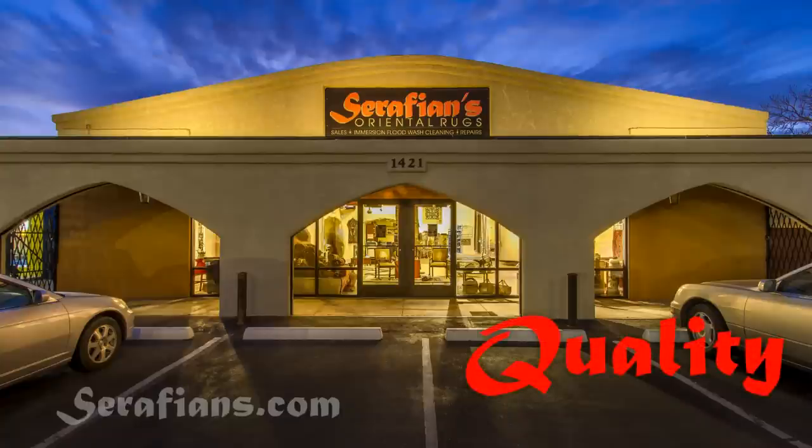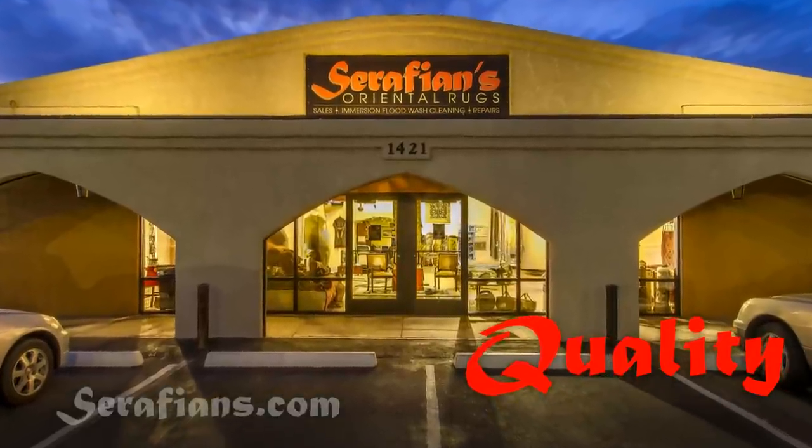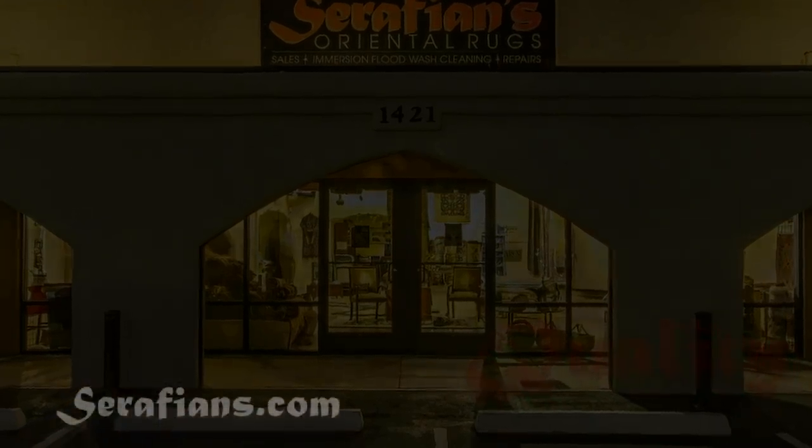When searching for the best rug for your home or office, inevitably the question comes up: how do I know if I'm looking at a good rug? This video gives a few basic guidelines on how to assess quality in hand-knotted oriental rugs.